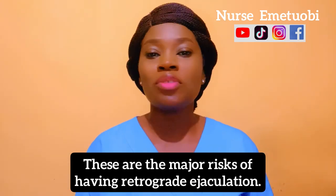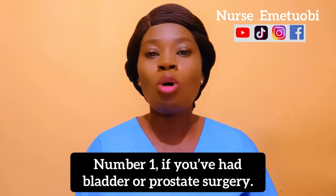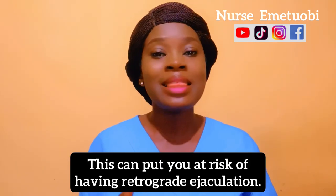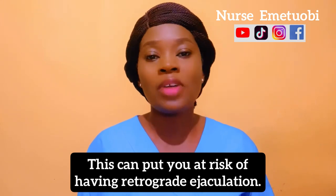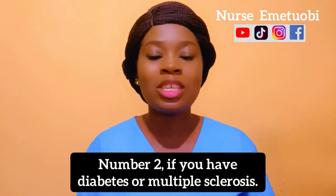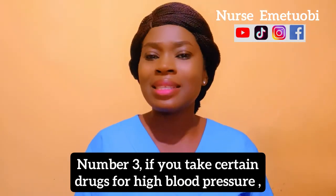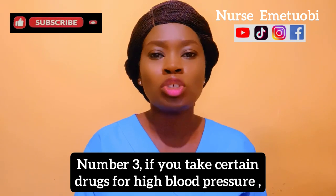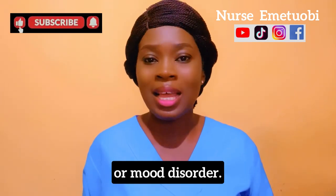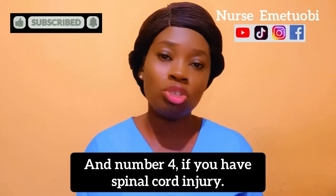The major risk factors for retrograde ejaculation are: number one, if you've had bladder or prostate surgery; number two, if you have diabetes or multiple sclerosis; number three, if you take certain drugs for high blood pressure or mood disorders; and number four, if you have a spinal cord injury.